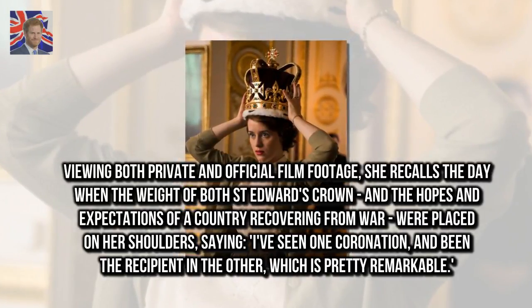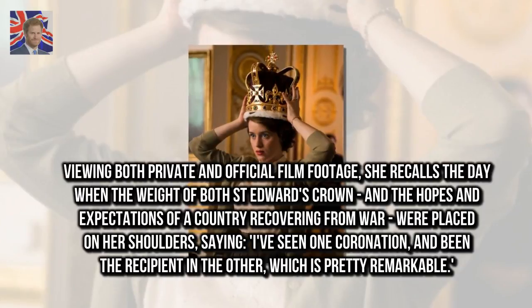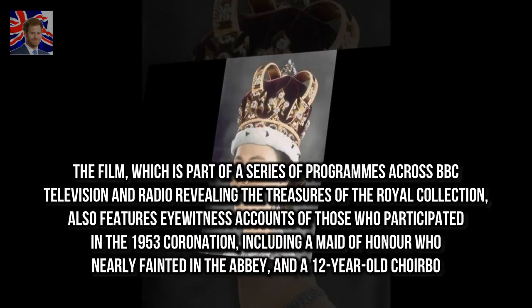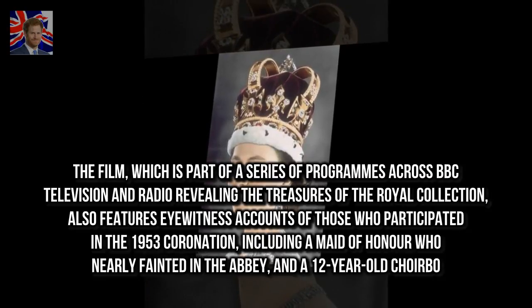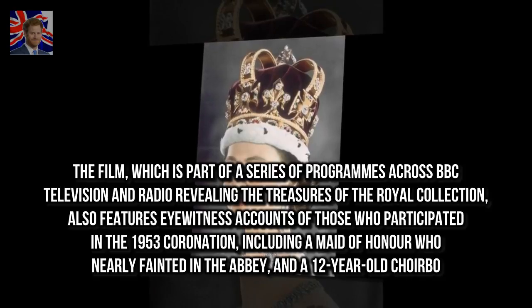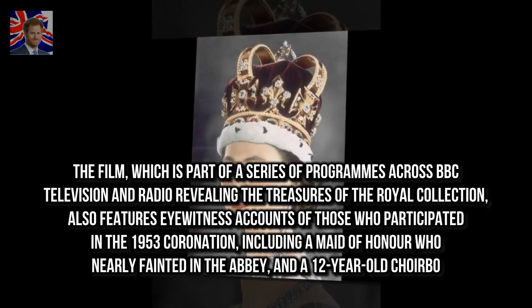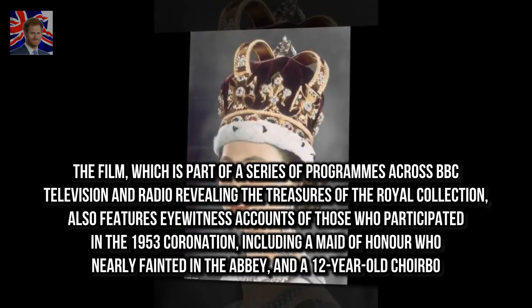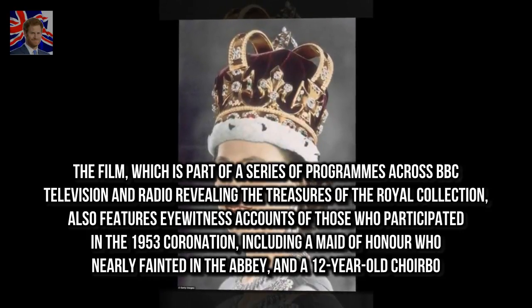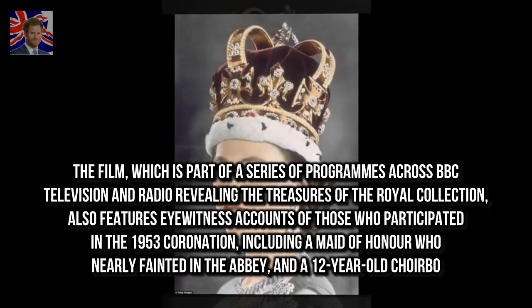She is quoted saying: "I've seen one coronation and been the recipient in the other, which is pretty remarkable." The film, which is part of a series of programmes across BBC television and radio revealing the treasures of the Royal Collection, also features eyewitness accounts of those who participated in the 1953 coronation, including a maid of honour who nearly fainted in the abbey, and a 12-year-old choirboy.